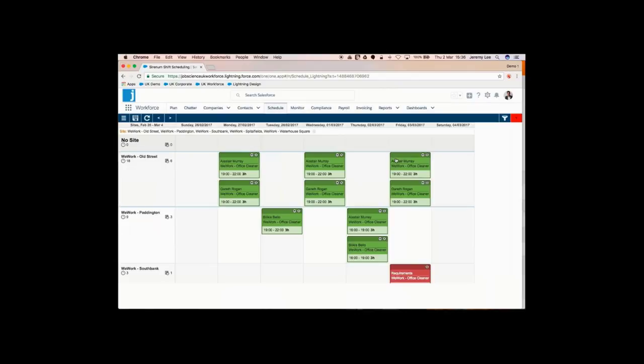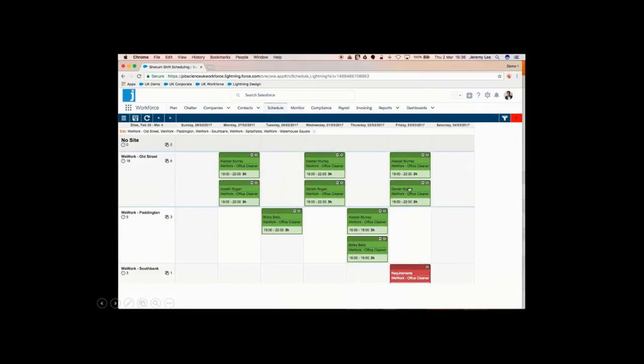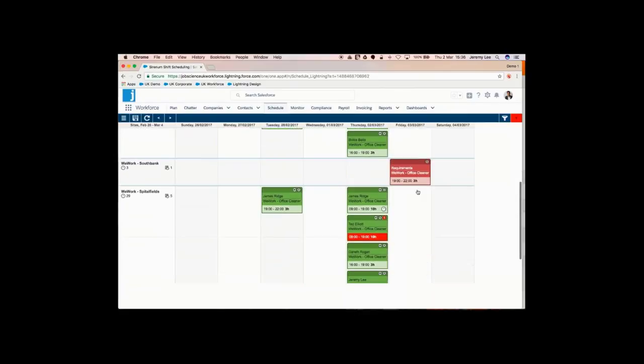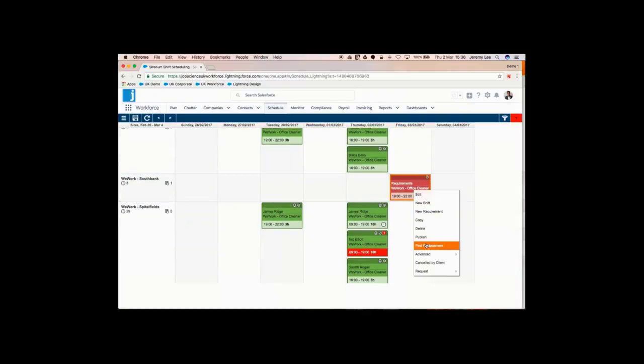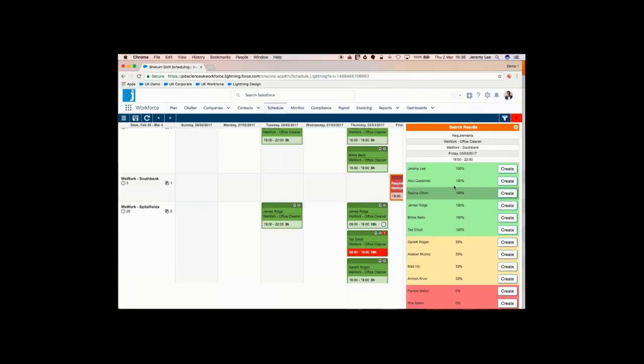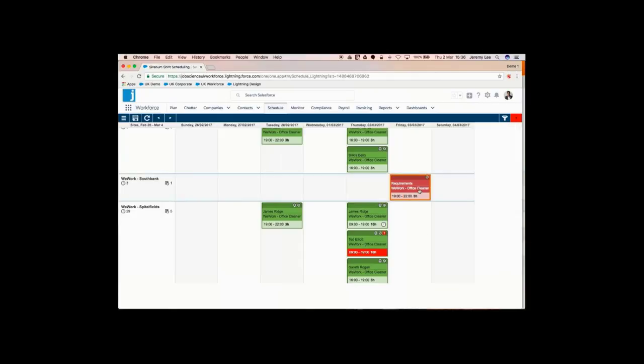We're going to break this down into three parts: scheduling, monitoring, and time capture. What you're seeing on screen is the JobScience scheduler. We've got a number of sites for WeWork, who offer up office spaces. The green indicates shifts that have been published out to workers, and the red ones indicate shifts that are not fulfilled yet. I've just clicked Find Replacement on a particular shift, and you can see indications of whether people are a good fit. I'm shown as green — I've worked on similar shifts before and have the right compliance. Gareth, however, isn't. That's the score matrix aligning data to help you identify a good replacement.